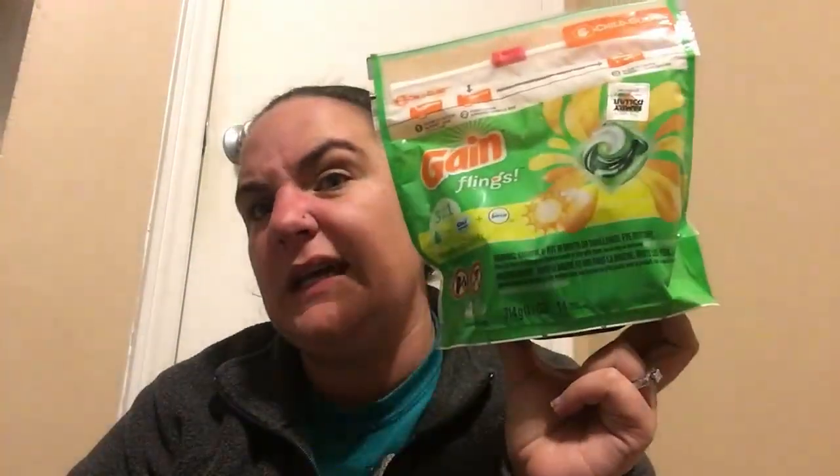Gain Flings were $3.95. And then I found one of the Febreze Airs for $1.50, but they didn't have a second one, so I went ahead and got the double pack that was $2.50, making that $4.00 for both of these with a $3.00 digital, making it just a buck.